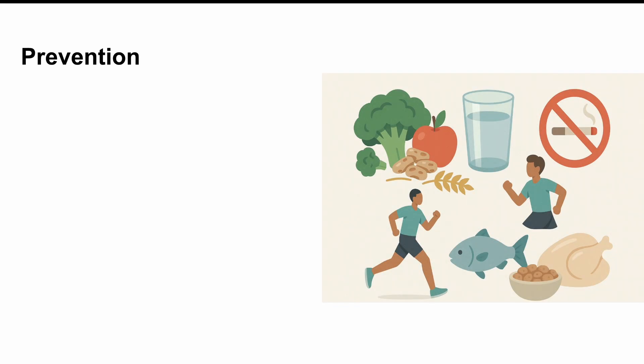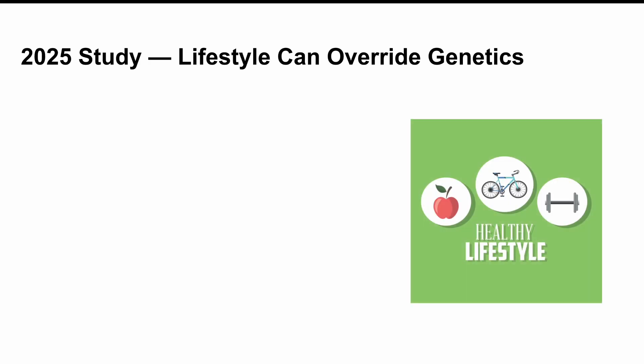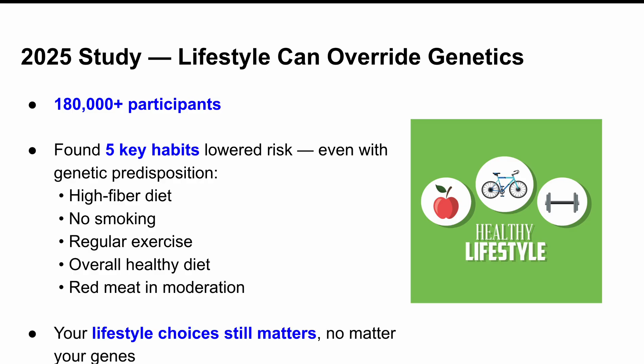Now let's talk prevention. Is there a way to stop diverticulitis from coming back? While there's no magic bullet, research has given us a pretty clear picture. Eating a high-fiber diet helps, as does drinking enough water and staying physically active. Avoiding smoking and cutting down on red meat helps too. And here's a major 2025 update: a huge study involving over 180,000 people showed that five habits — eating high-fiber, not smoking, regular exercise, a healthy diet overall, and limiting red meat — reduced the risk of diverticulitis, even in people who were genetically predisposed. So your lifestyle still matters, even if your genes say otherwise.